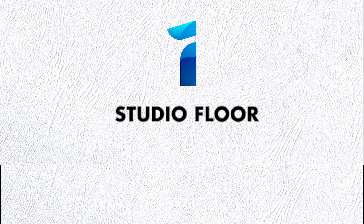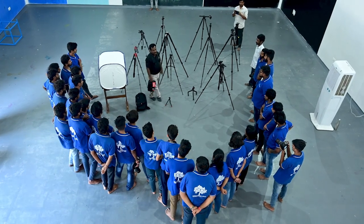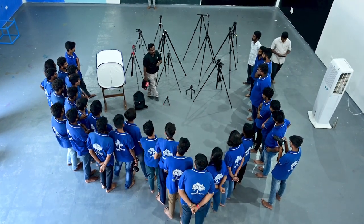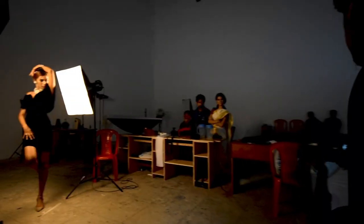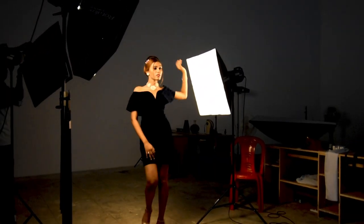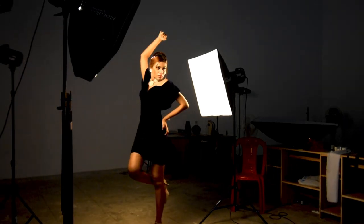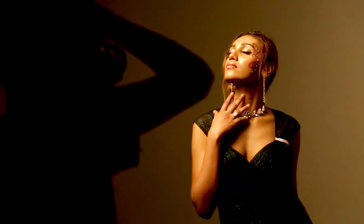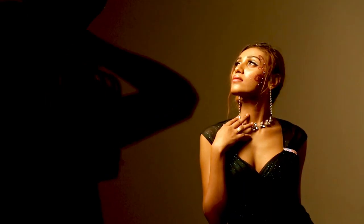First is Studio Floor. The college provides one of the largest studio floors for indoor fashion photography shoots, where students can practice in different lighting settings with modifiers and diffusers using strobes and flash. Students can access these studios during the course duration and understand the indoor lighting setups. Creative Hutt students are even allowed to use the studio after the course too.